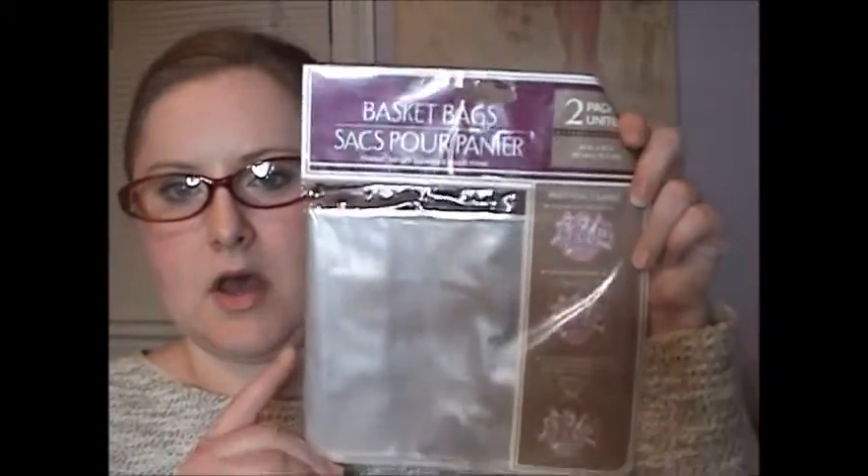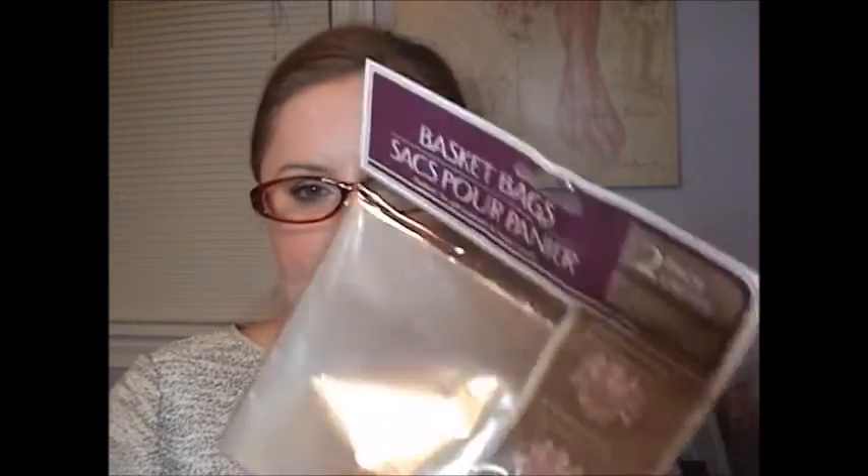Next, I picked up the basket bags — a pack of two. I'm doing a vendor show later this month for Stella and Dot, and I like to box up some of my empty boxes for a display, so I like to use these.